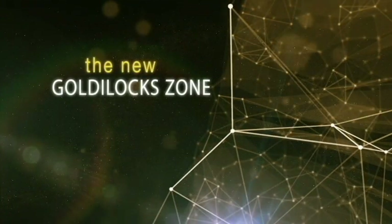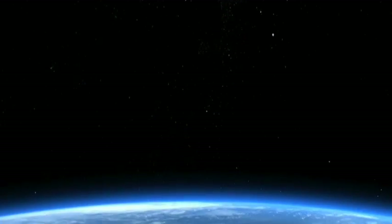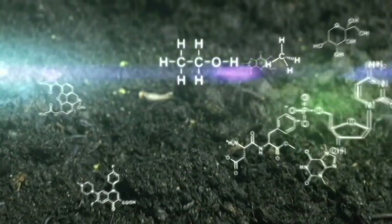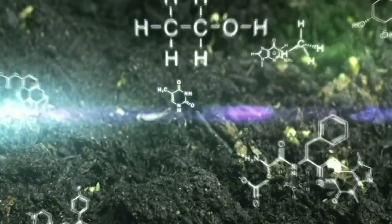We used to think that in order for a world to be habitable, you had to be at just the right distance from the sun, such that you could have a liquid water ocean on the surface. Now, along with liquid water, life as we know it needs two other keystones. The first is the building blocks for life — the stuff you find in rocks. And the second is some form of energy to help power life.